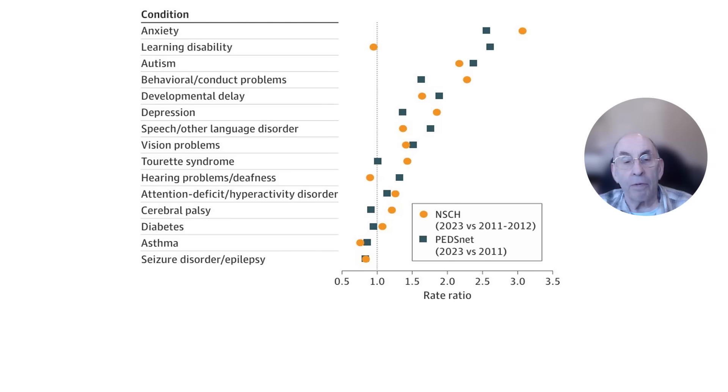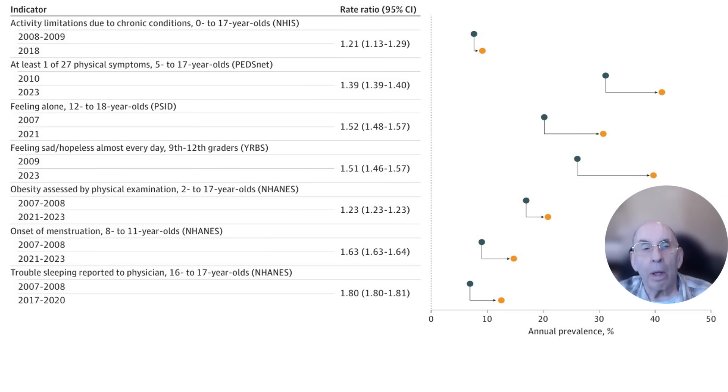The results for the 15 conditions covered in both surveys are shown in this chart. Except for the data on learning disabilities, there is reasonably good agreement about these changes over time for all 15 chronic conditions. While the rates for most of these 15 chronic conditions have worsened with time, some — such as anxiety, learning disabilities, and autism — have more than doubled in little more than a decade. In addition to those conditions, the authors provided information from several different data sets on other child health conditions that have worsened in recent years for U.S. children, summarized in this chart.